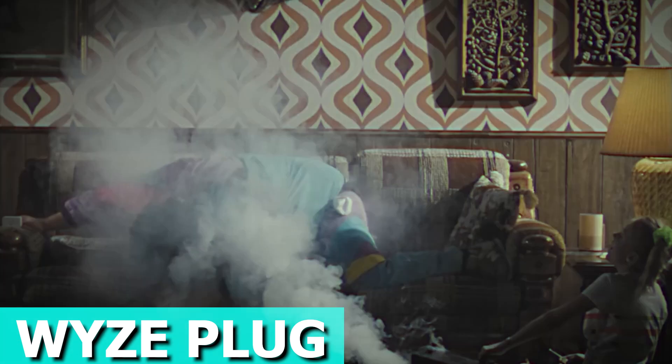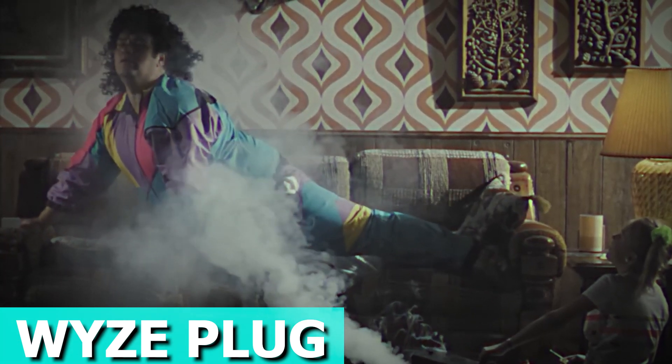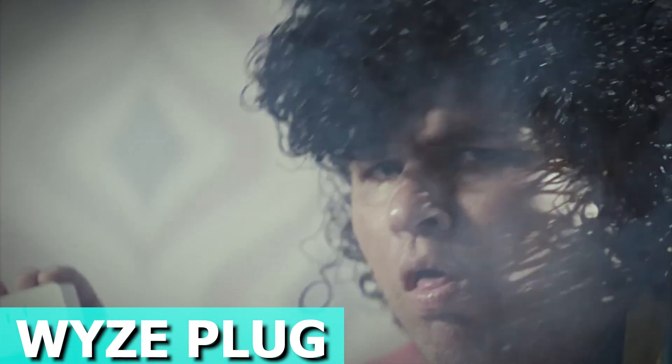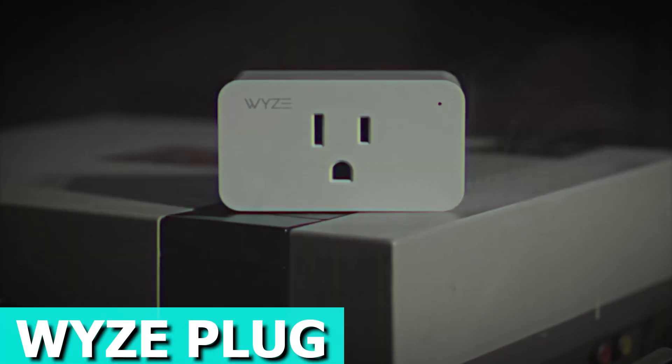The plug connects seamlessly with other smart home devices, offering a truly integrated smart home experience. Take charge of your home's convenience with the YZ Plug. The price is roughly $17.